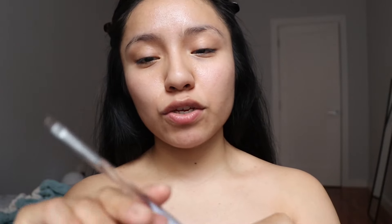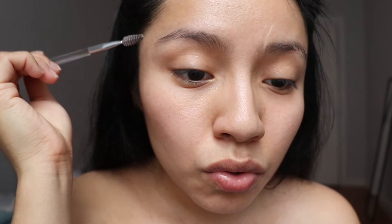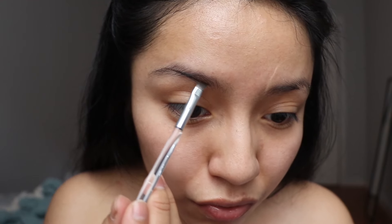We're gonna be using the ELF brow pencil. This is what I use, but if you have your own brow pencil that you feel most comfortable with, please use that because this one works for me. We're gonna go ahead and do our eyebrows. I don't know what eyeshadow I should do — if I should go extreme.